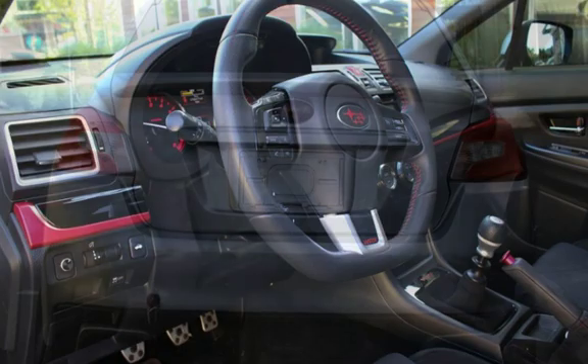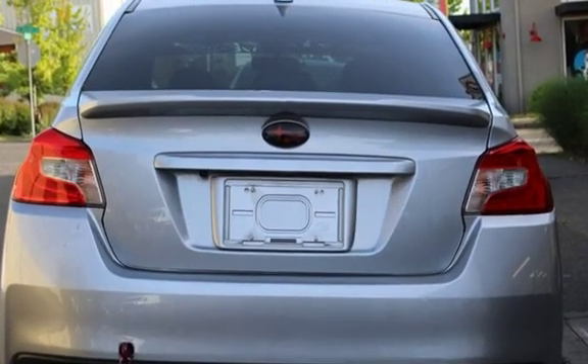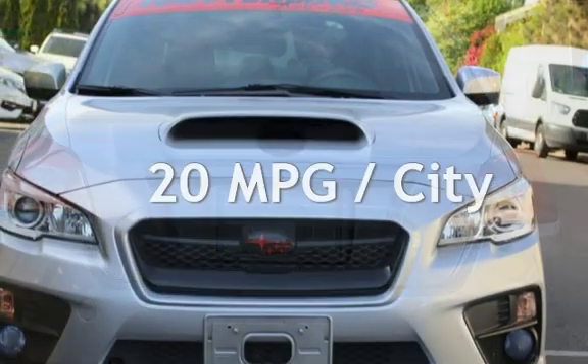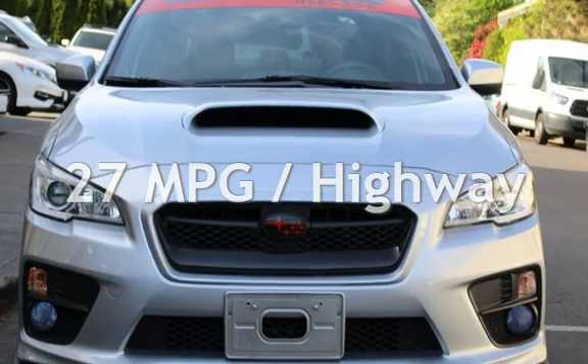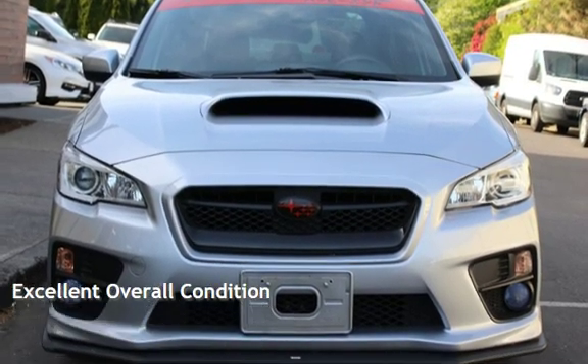This Subaru is a great value with less than 16,000 miles on the odometer. Estimated fuel economy for this vehicle is 20 miles per gallon in the city and 27 miles per gallon on the highway. This vehicle is in excellent overall condition.